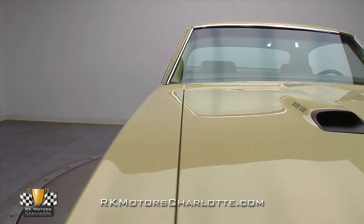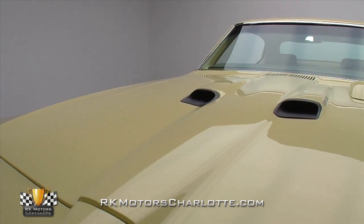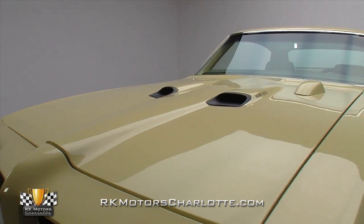If you're in the market for an investment-grade muscle car that's as much fun to drive as it is to show, there's no place like the cockpit of this extremely rare GTO.